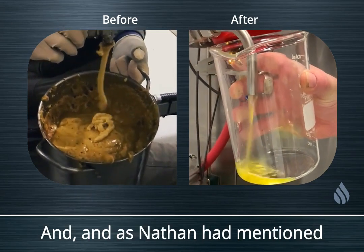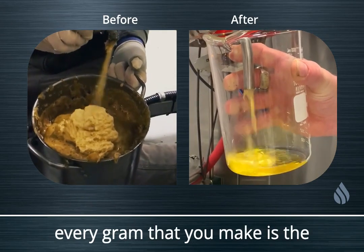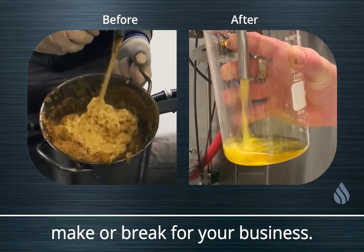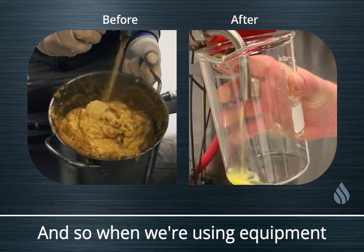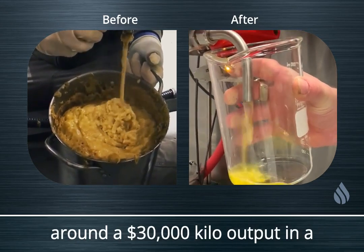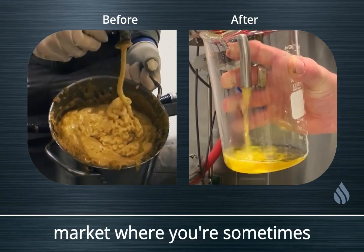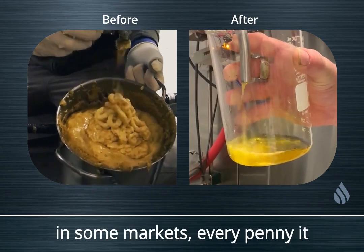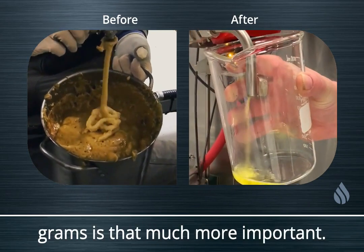In today's market, every penny it costs you to create every gram you make is the make-or-break for your business. Gone are the days of $30,000 kilos. When we're using equipment and processes designed around $30,000-a-kilo output in a market where you're sometimes getting $2,500, or less than a thousand in some markets, every penny it costs to make every one of those grams is that much more important.